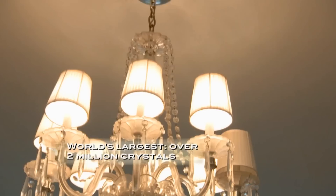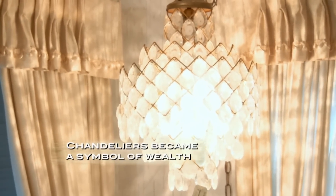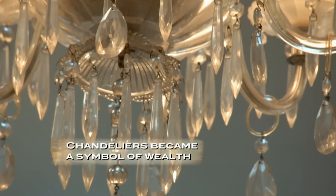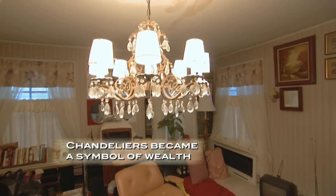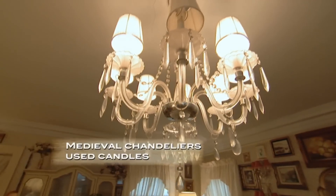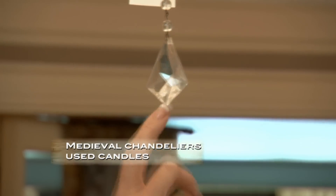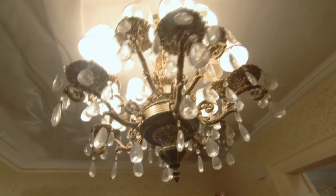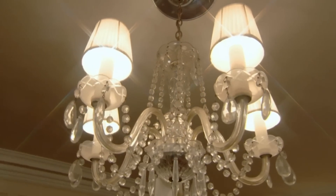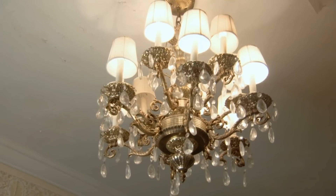When these unique glass and crystal ceiling lights were passed down to Robin's father, he gave them prominent places in his house. When lighting sources changed from candles to gas in the 18th century, chandelier makers started using crystal since it was so effective at scattering light around a room. Depending on the size and clarity of the crystal, 20th century chandeliers like these can go for anywhere from $300 to $5,000.